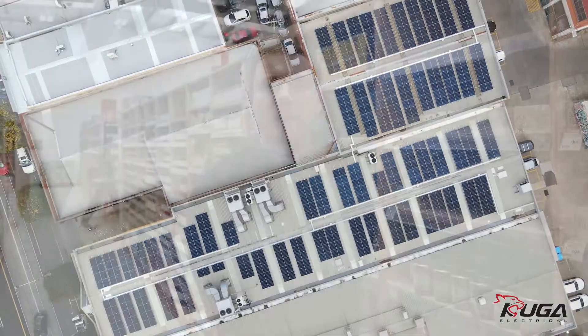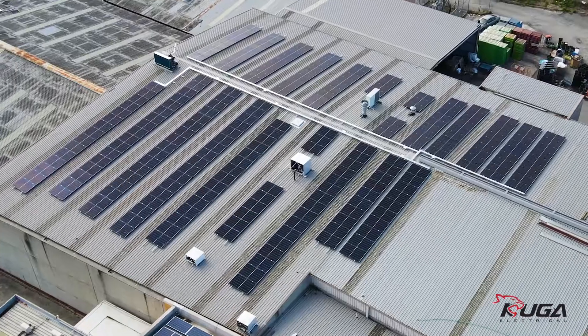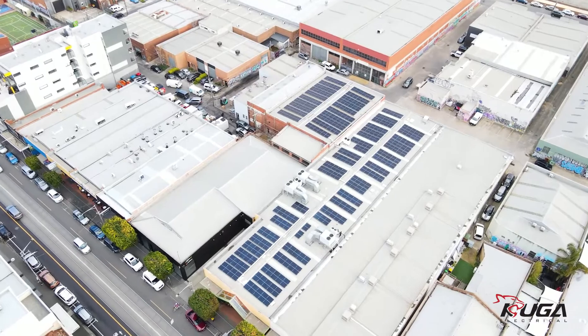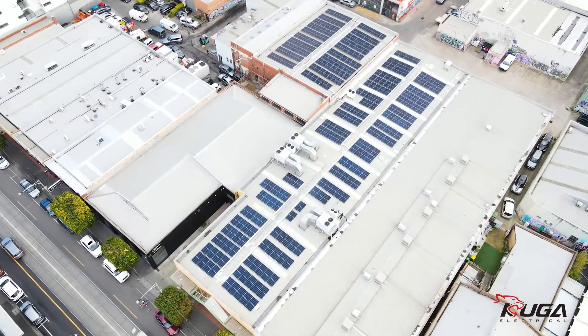We first contacted Cougar Electrical to undertake our solar installation at our warehouse in Ferntree Gully. We were so impressed with the job that they did there we then got them to undertake our solar installation at our brand new shop in Brunswick.